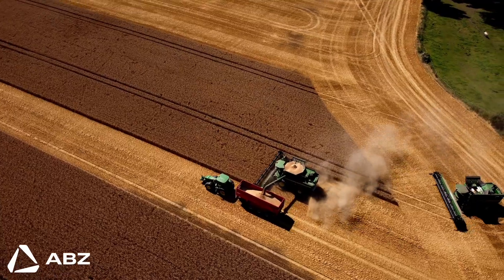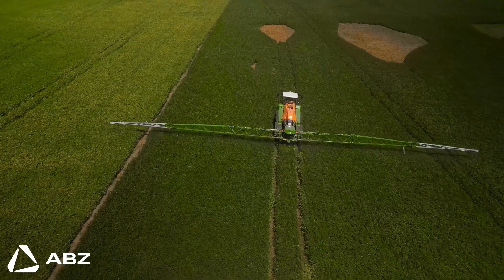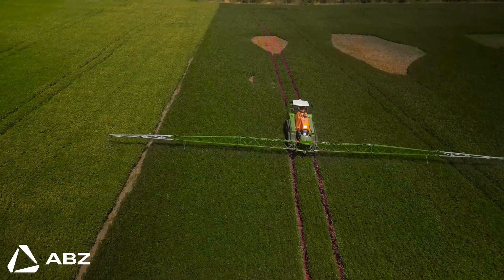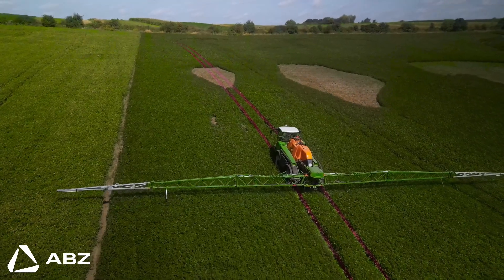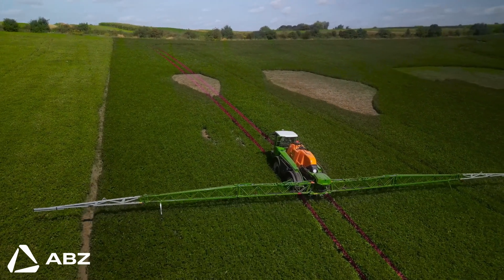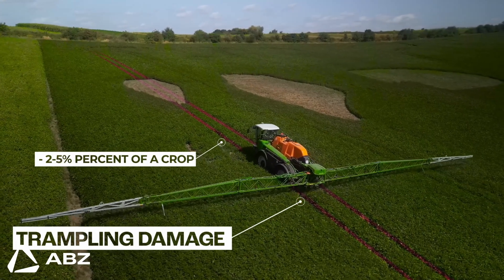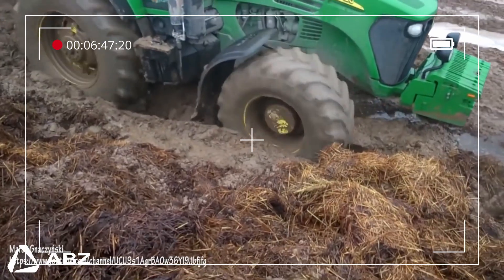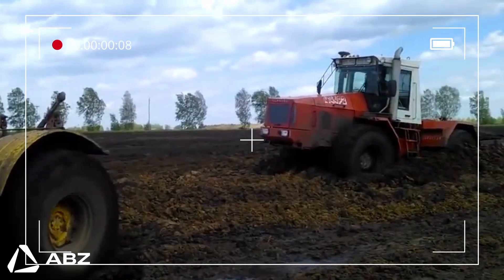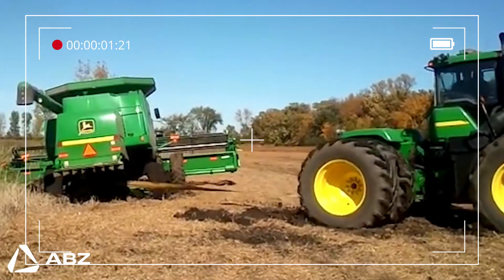For generations, the tractor has been the backbone of our agriculture, but it comes with hidden costs. Every time a heavy machine drives over a field, it causes soil compaction, making it harder for roots to grow and water to penetrate. This also leads to trampling damage, where 2–5% of a crop can be lost just from being run over by sprayer wheels. And what happens when it rains? Fields turn to mud and these heavy machines are completely stuck — that's a critical treatment window missed.